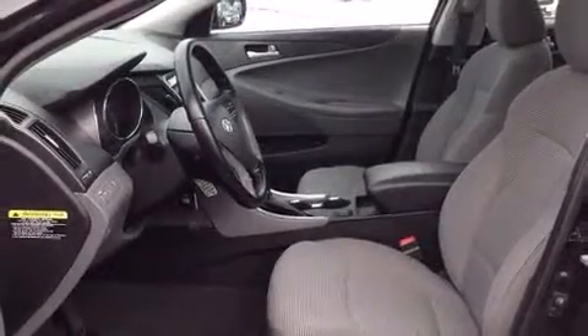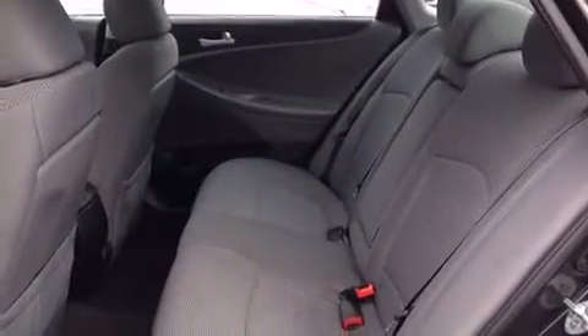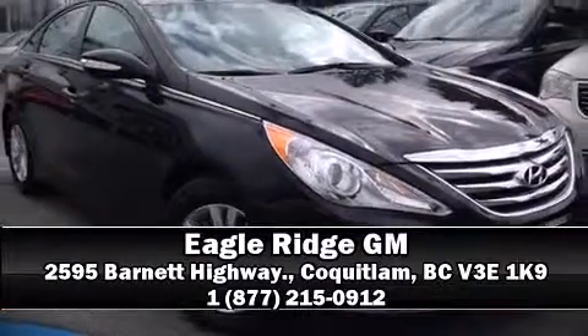Hyundai ensures the safety and security of its passengers with dual front impact airbags, head curtain airbags, traction control, brake assist, anti-whiplash front head restraints, a panic alarm, and four-wheel disc brakes with ABS. For added security, dynamic stability control supplements the drivetrain. Stop by our dealership or give us a call for more information.